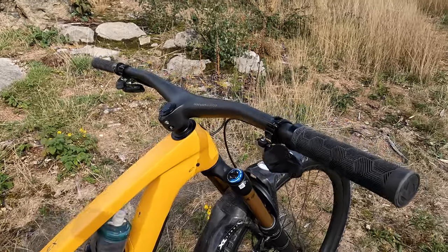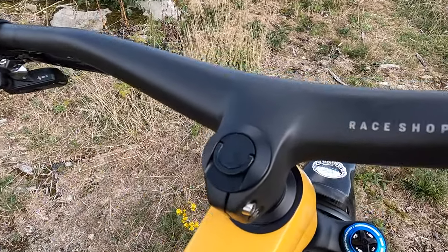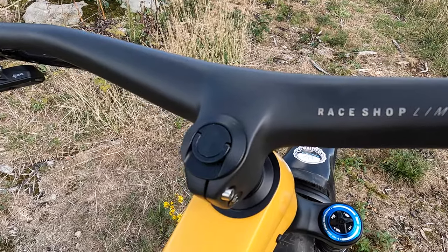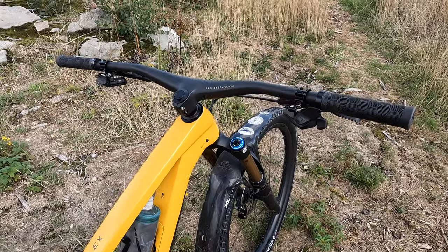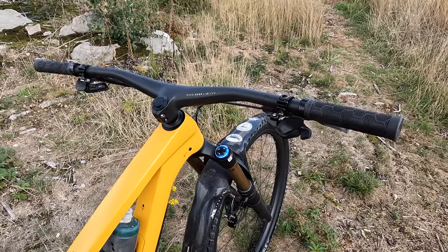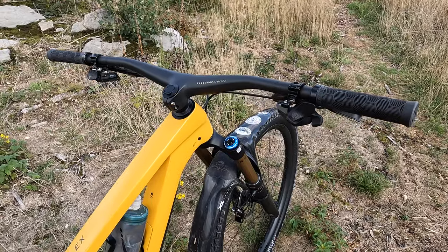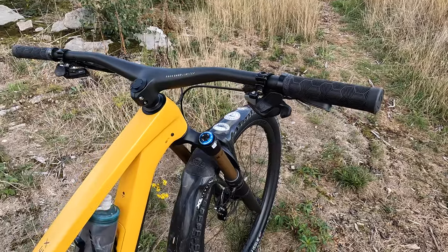Moving up to the cockpit, you've got this Race Shop Limited all-in-one full carbon bar with a 45mm effective stem length and a massive 820mm width. I've just rolled down to the photo spot and it feels like a proper ape hanger — tons of leverage, although I reckon quite a few people are going to want to trim those down.